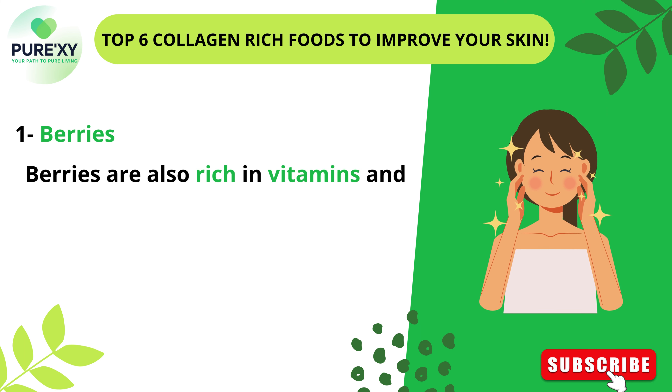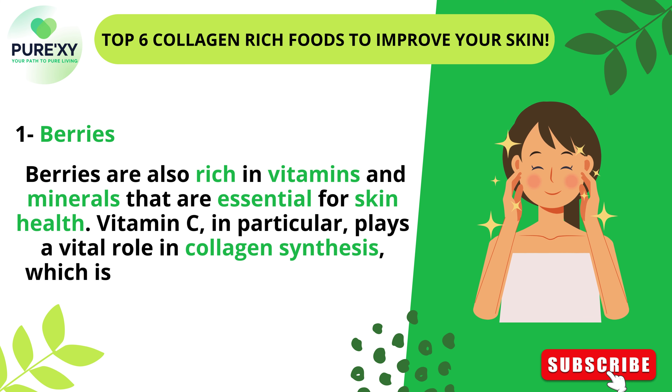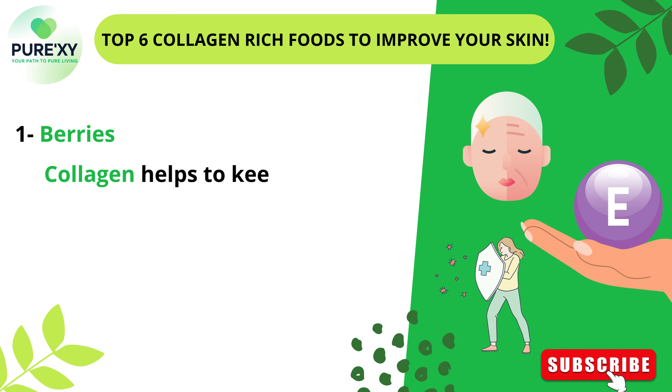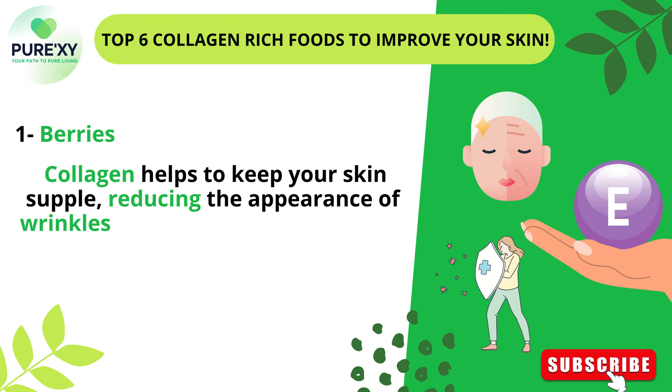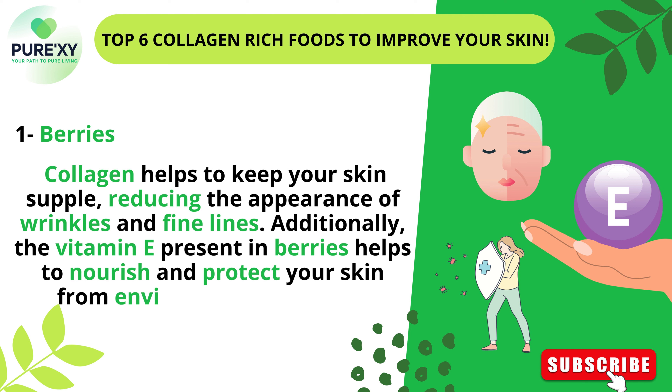Berries are also rich in vitamins and minerals that are essential for skin health. Vitamin C, in particular, plays a vital role in collagen synthesis, which is crucial for maintaining the elasticity and firmness of your skin. Collagen helps to keep your skin supple, reducing the appearance of wrinkles and fine lines. Additionally, the vitamin E present in berries helps to nourish and protect your skin from environmental damage.